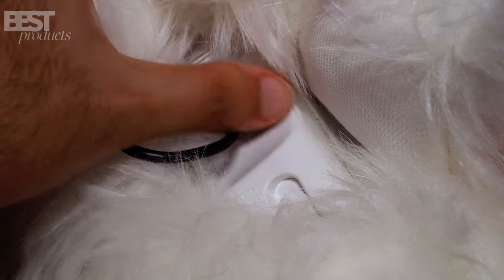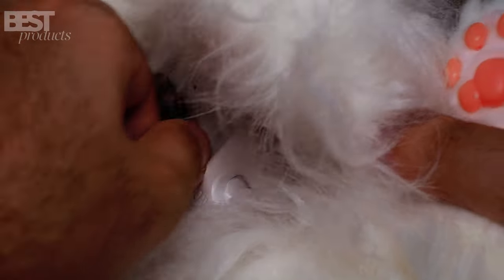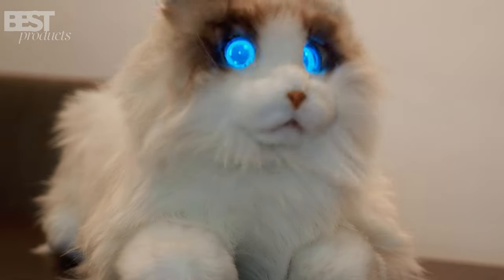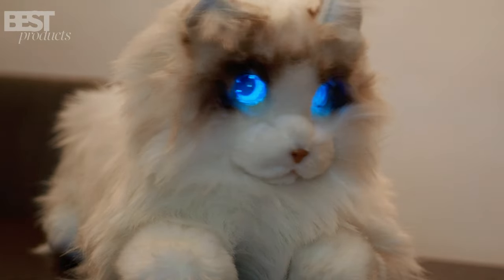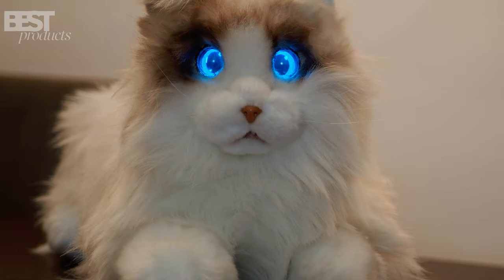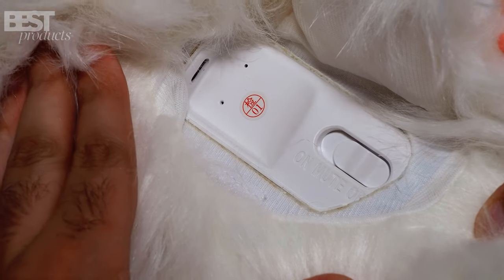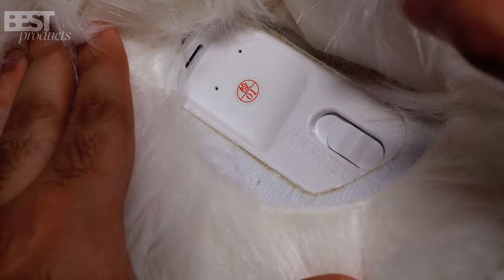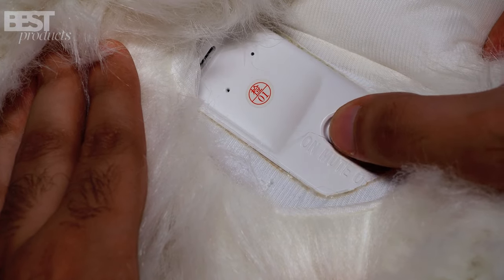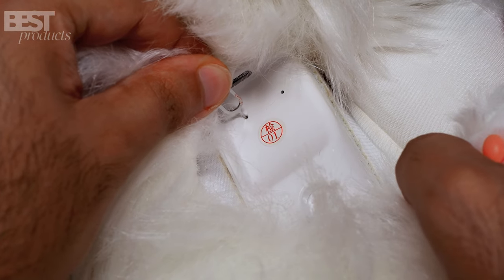Now, let's talk about the power supply. Say goodbye to constantly replacing batteries, because Metacat comes with a convenient Type-C charging cable. With a full charge, you can have Metacat on for about a week, seamlessly transitioning between playtime and sleep mode. And speaking of convenience, there are three-stage switches under Metacat's belly for easy control. You can switch it on to wake up the cat, mute it to play without sounds, or turn it off completely. There's even a reset button if you want to restore the default settings.